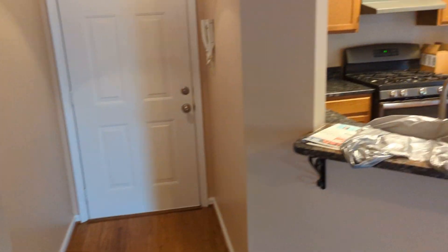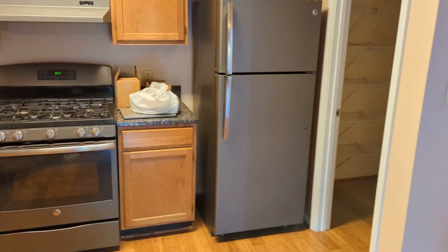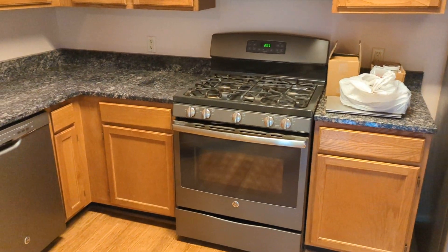Alright, quick walkthrough I guess. That's my front door. That's the kitchen. We don't have anything furniture-wise yet.